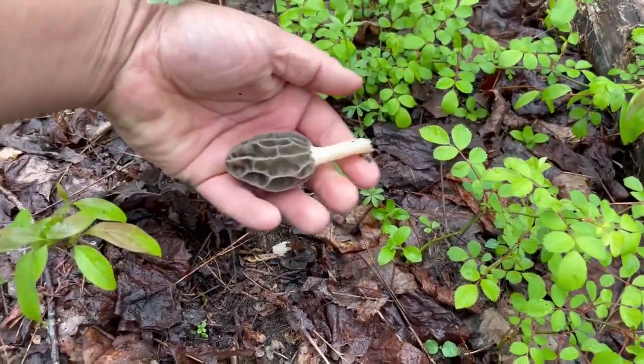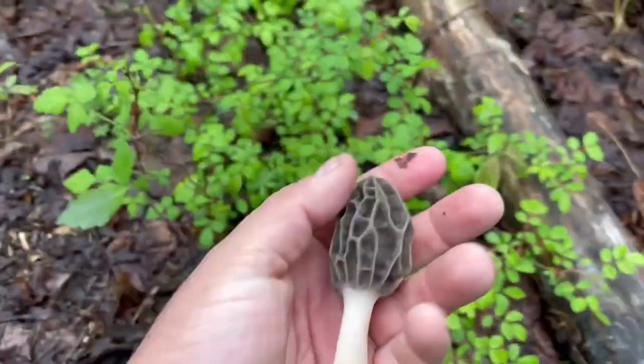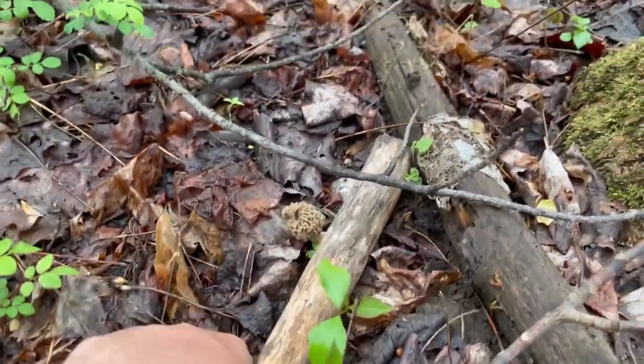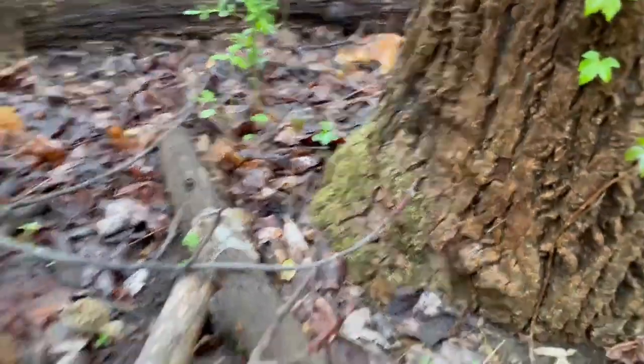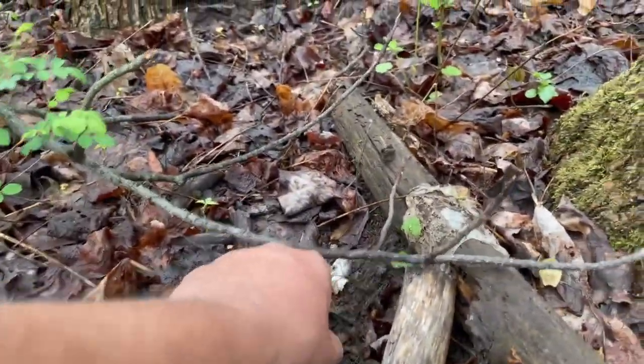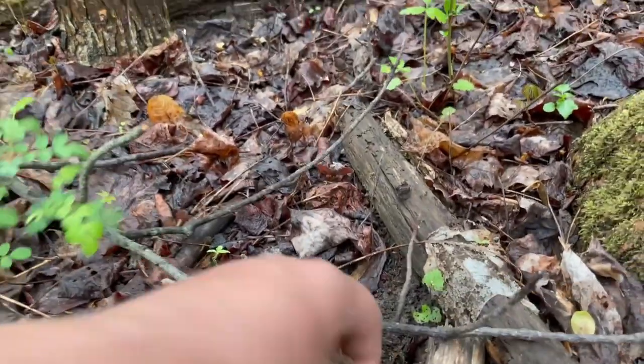Just pinching at the bottom and pulling it off. Here's another one - right next to an elm. This one looks a little dried out, it's been here for a while.